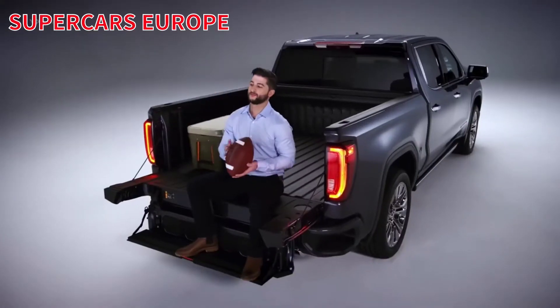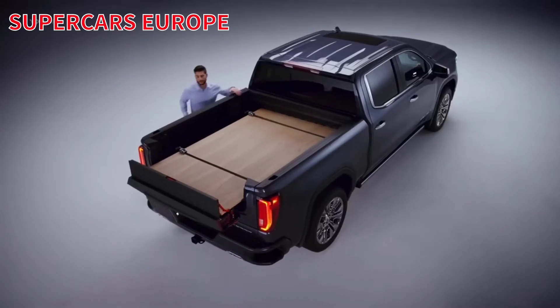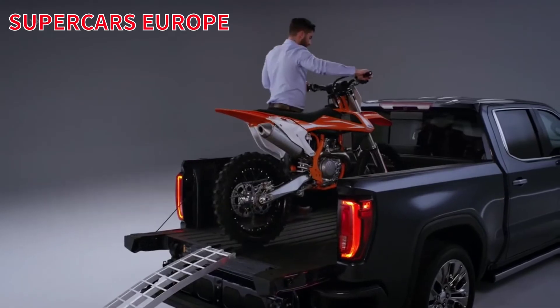The GMC MultiPro Tailgate. Ready to help you work, play, and live like a pro.